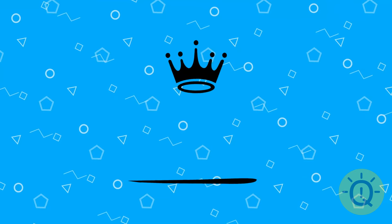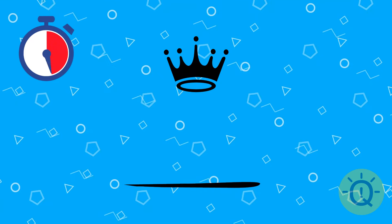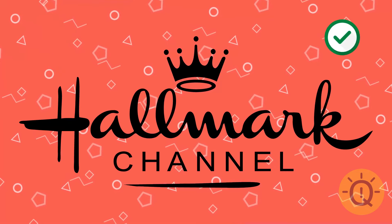Where is the crown for? Can you locate it? It belongs to Hallmark's logo, of course.